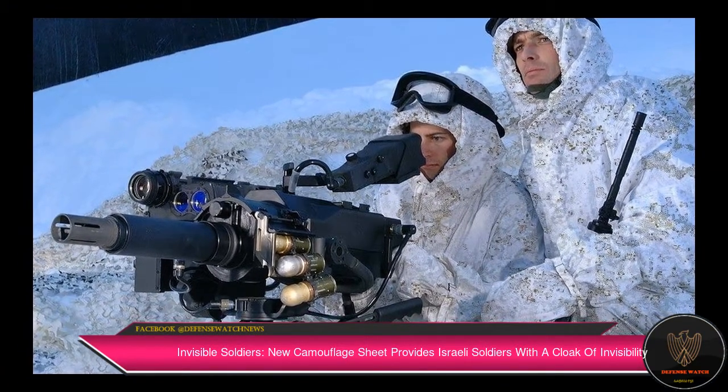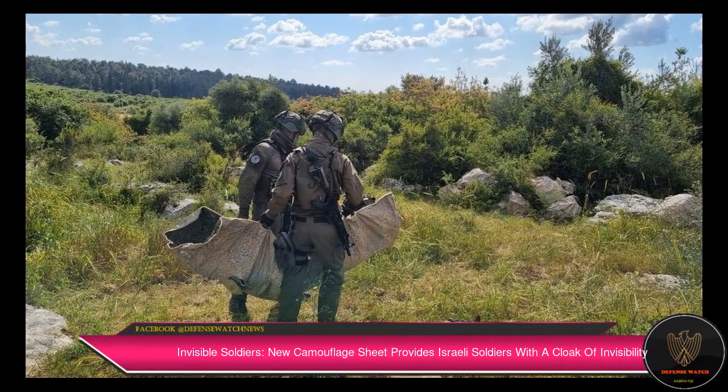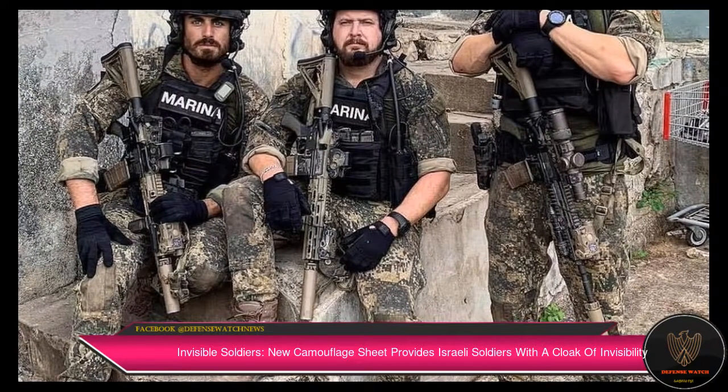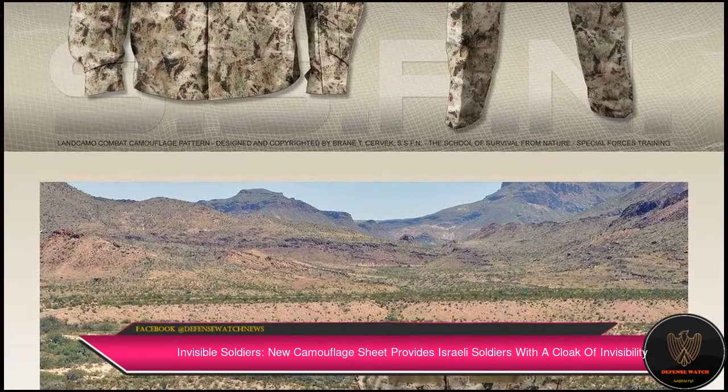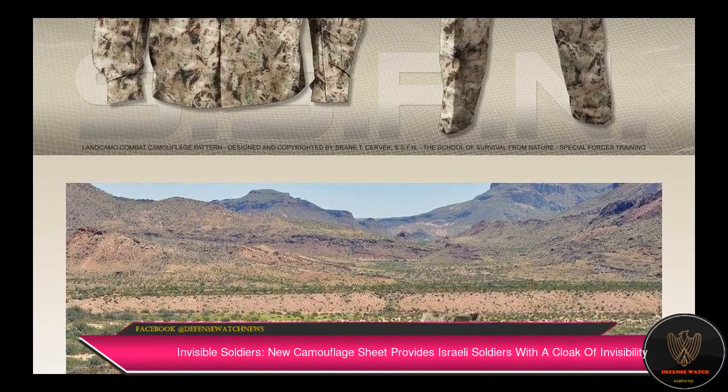Not just individual soldiers — Kit 300 can cover and disguise a whole force, for instance if the forces are proceeding toward a ground maneuver. The camouflage cover enables fighters to wrap themselves in the knit material and advance on foot under the enemy's nose without being identified.